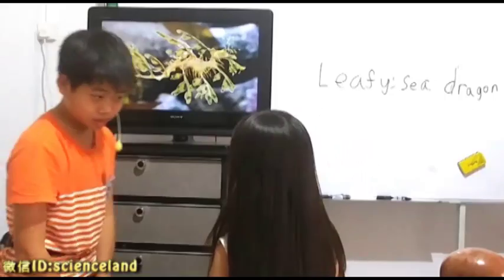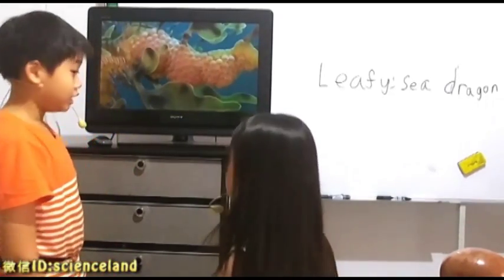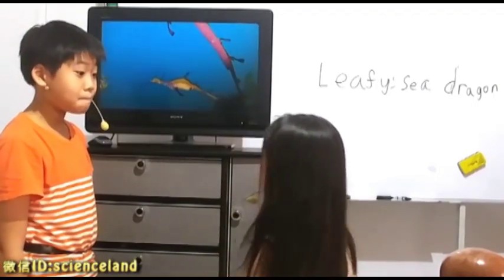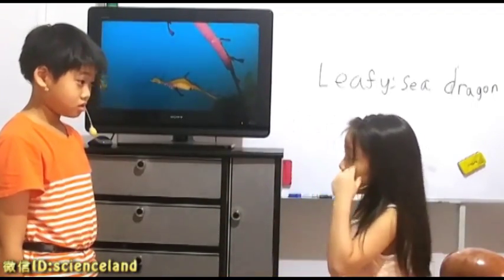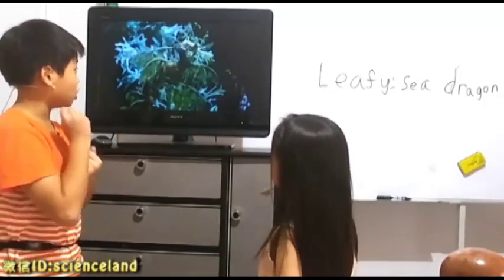What do you eat? What? They can eat little shrimp and plankton. How to eat? They just use their tubes to suck it all up.